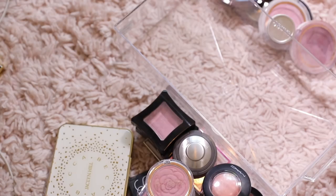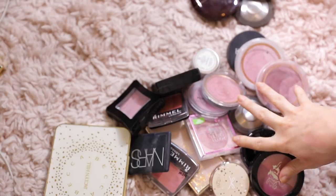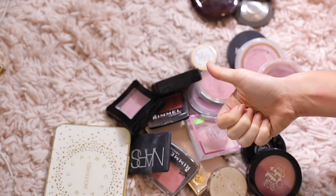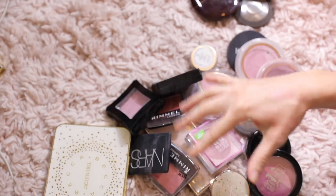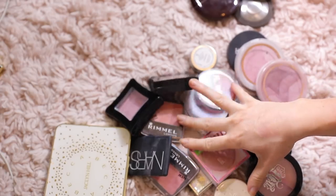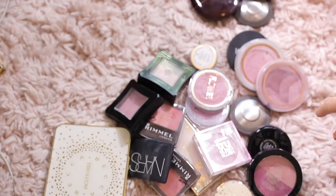I've decluttered a lot of blushes! Thank you guys so much for watching, I hope you enjoyed. Don't forget to subscribe if you are new, give this video a thumbs up, and don't forget to check out my Mercari site if you're interested in purchasing any of the stuff I've decluttered. Check out my other declutter series as well — I'll talk to you guys in the next one!